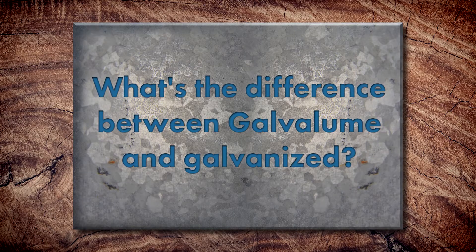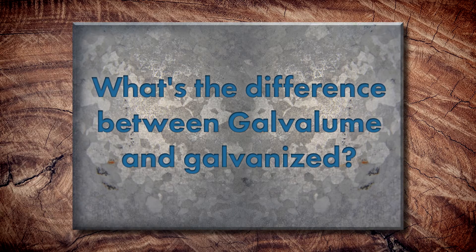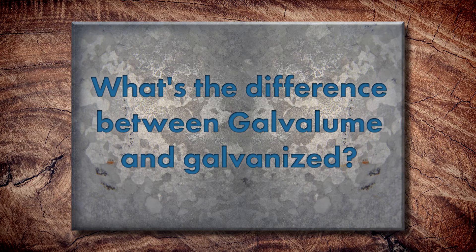Today the conversation will be revolving mostly around Galvalume. We've got a couple questions here. What is the difference between Galvalume and Galvanized? They sound kind of similar, but what's the difference?